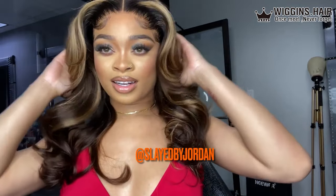Hey y'all! The company we'll be working with today is Wiggins Hair. They sent me over this pre-highlight straight wig. Let's get straight into it.